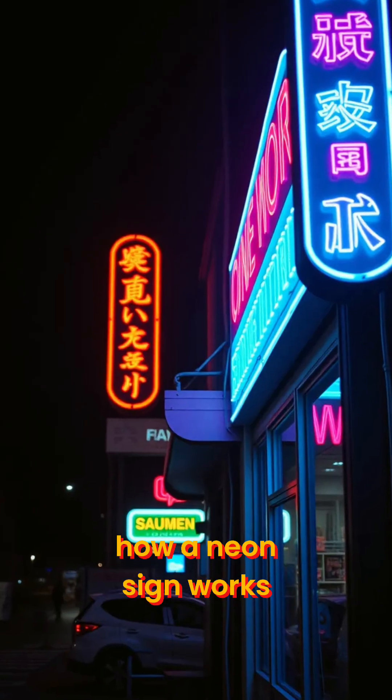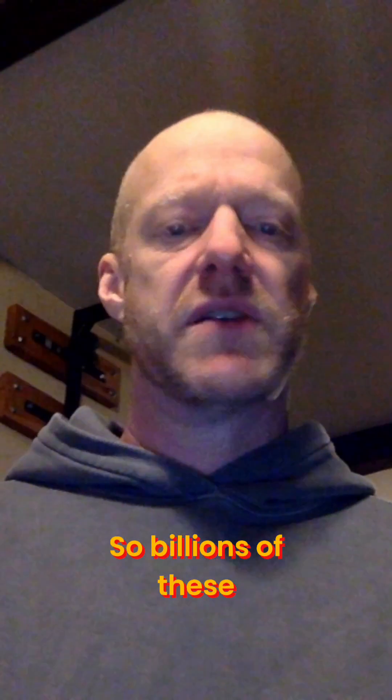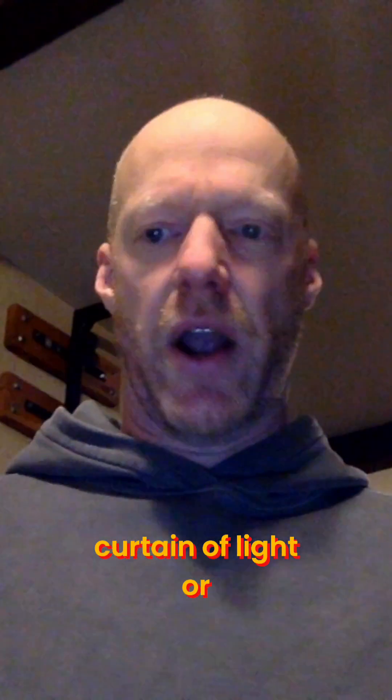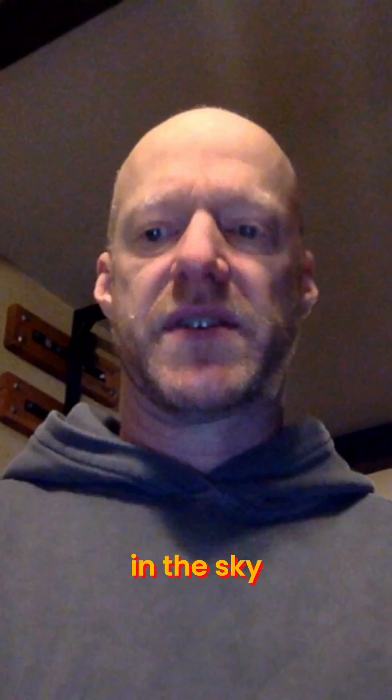It's kind of similar to how a neon sign works — the electricity excites the gases in the tube, and then you get colorful light. So billions of these tiny glows happen all at once, and it creates almost like a curtain of light or an arc where there's a swirling pattern of light that dances in the sky.